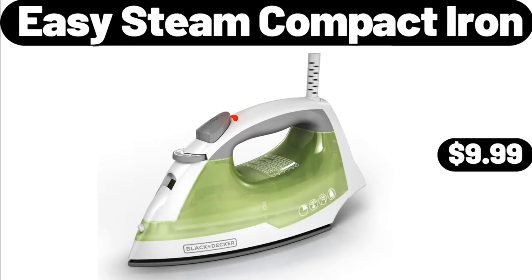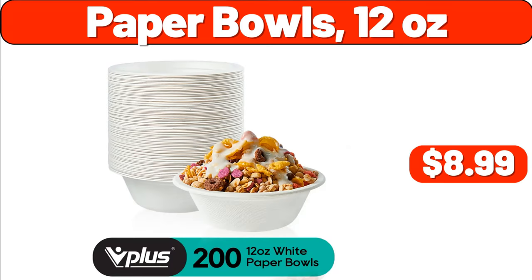Easy Steam Compact Iron, $9.99. Don't forget to mention which products you think should arrive next week in the comments section.